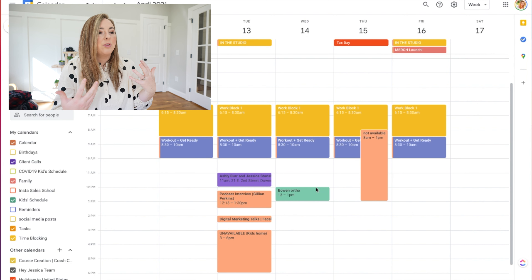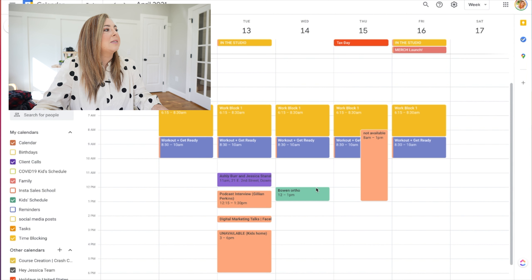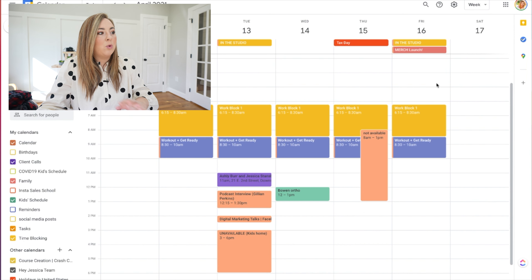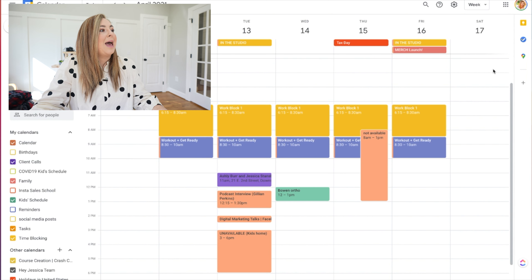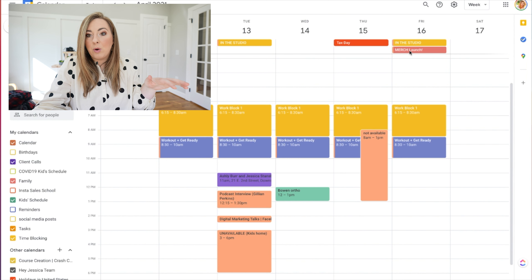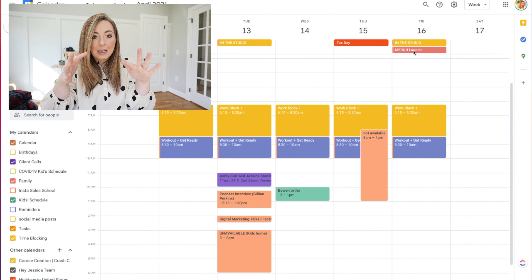I already have it repeating every Tuesday and Friday that I'm going to be in the studio, so when I'm blocking out work tasks I know that's happening. That will change in summer when my kids are out of school, but for now it's set. Things like tax day get put in by Google, and big events like my merch launch on April 16th I've known about for a while and it's on my calendar so I know about it when planning my week.